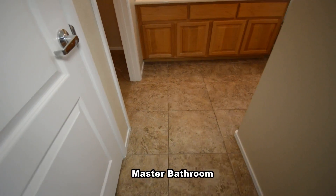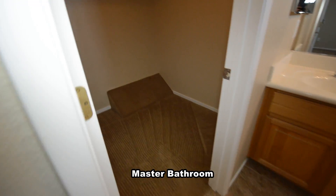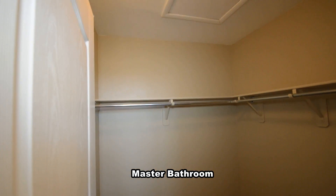The bathroom has a walk-in closet, double-sink vanity, tub-shower combo, and a separate water closet.